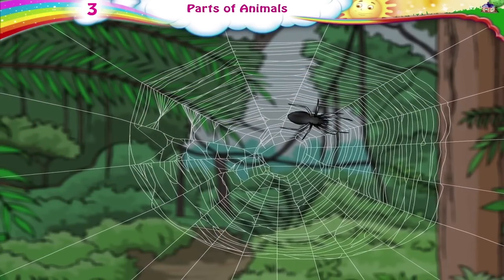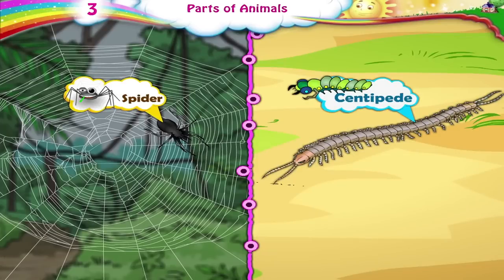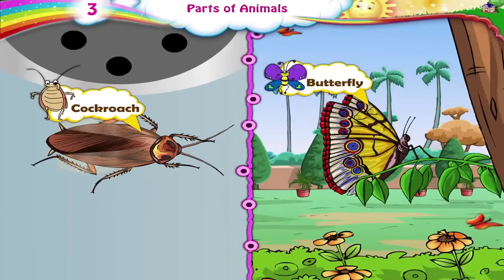What's that insect, Daddy? It's a spider. Insects like spiders and centipedes have more than four legs. Spiders have eight legs. A centipede has many more legs. Cockroaches and butterflies have wings as well as legs.